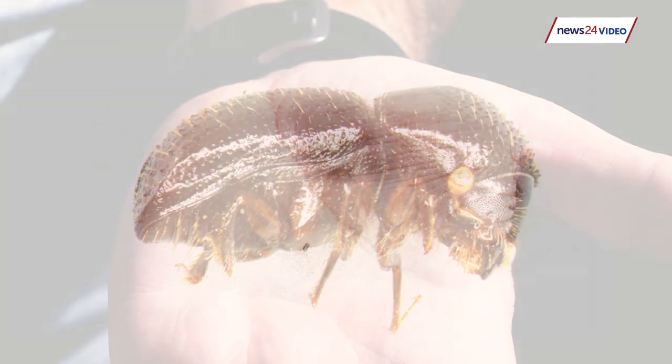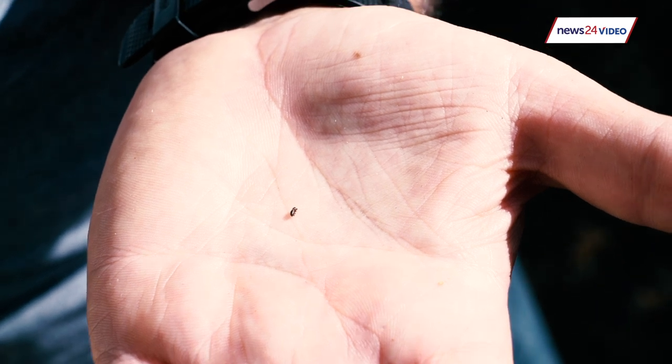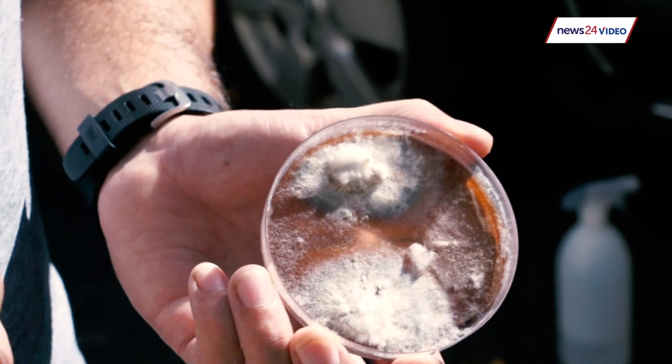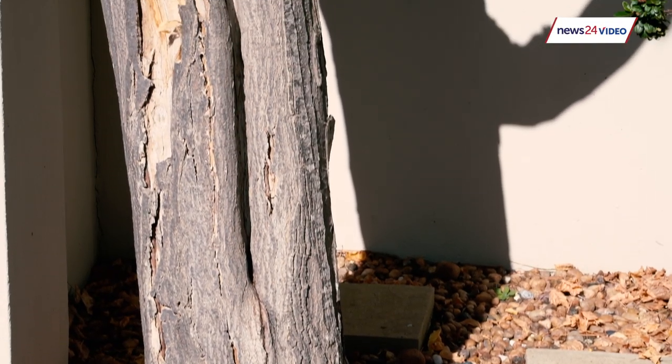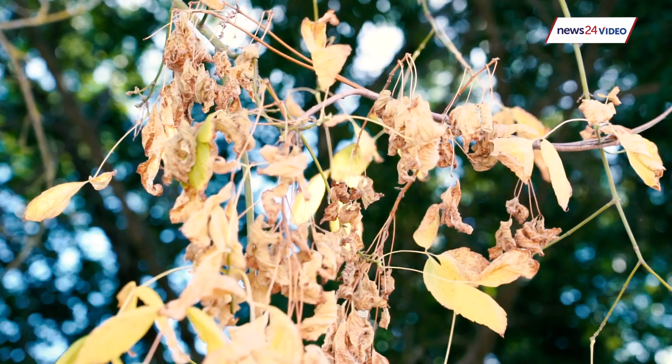One of the reasons why we have so much trouble with this insect is because of its size — it is actually minute, you can't really see it. The fungus is what eventually kills the tree. The fungus gets into the tree and blocks the transport system, the vessels in the tree, so the sugars can't come down from the leaves and the water can't go up. It basically girdles the tree and the tree eventually dies.